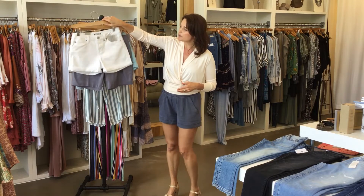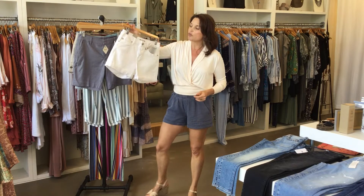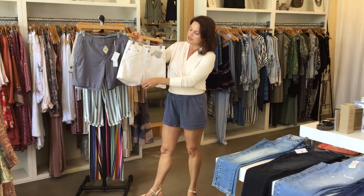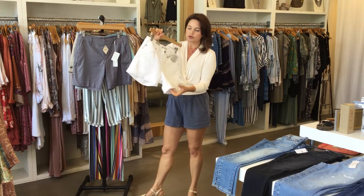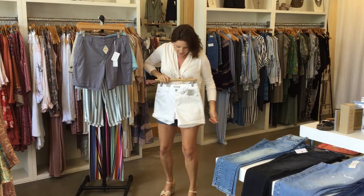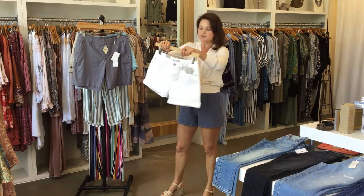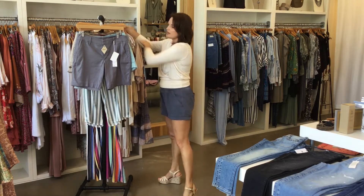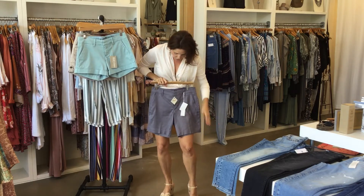I'm going to get started with these great Dear John white shorts — these are $60. They're a really nice stretchy white denim and you can either keep them rolled up like this or roll them down a little bit and have a little bit more length. They're just great, easy white shorts.